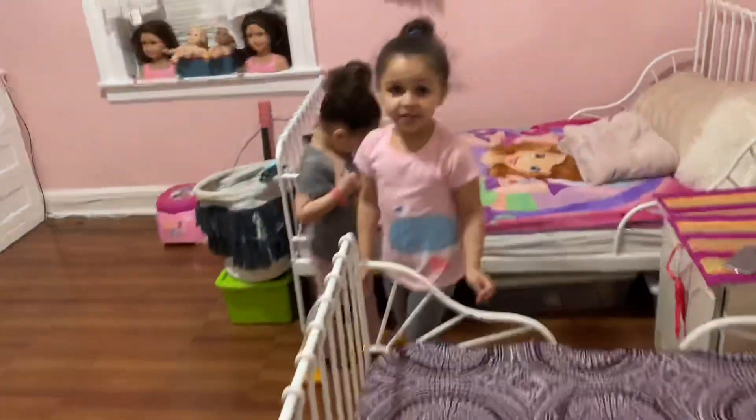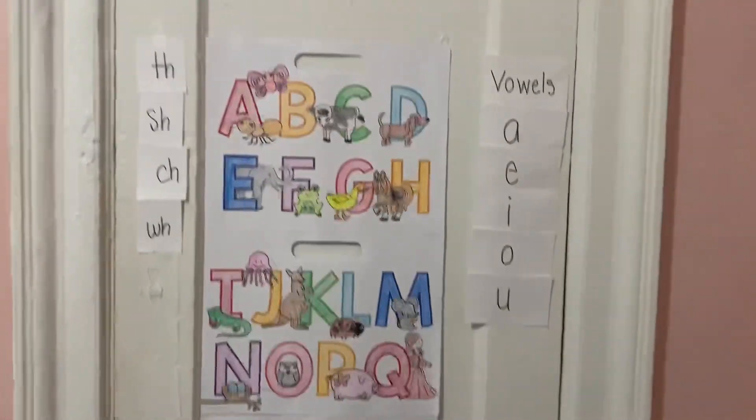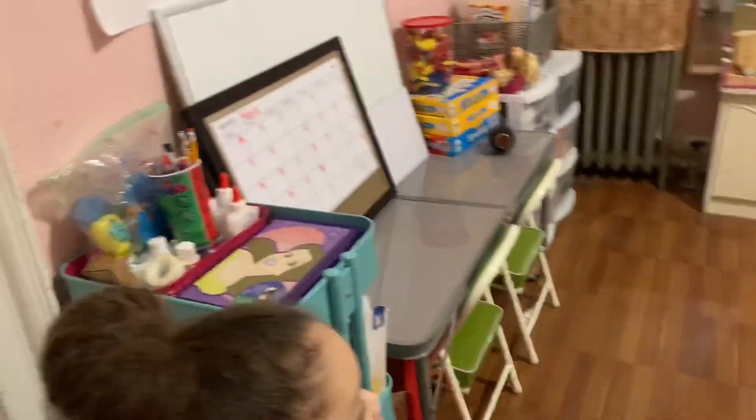Okay, let's start all over because I was moving too fast — I was just showing the layout of the room. These are the ABCs, and these are the numbers. Okay, a little bit step by step.